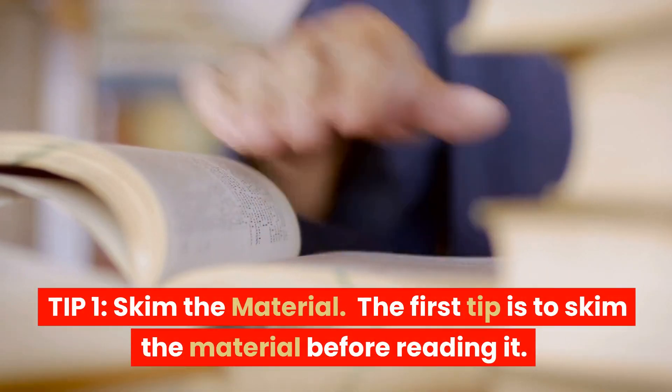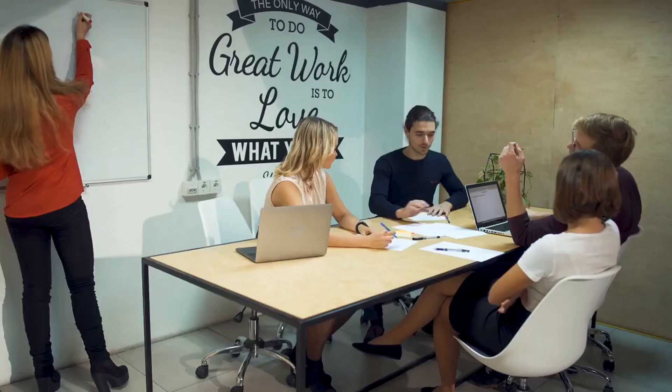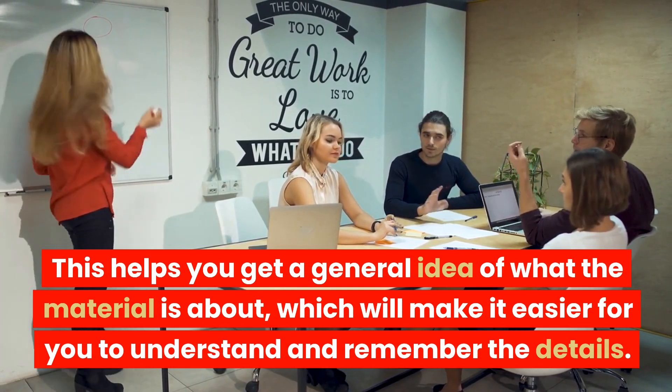Tip 1: Skim the material. The first tip is to skim the material before reading it. This helps you get a general idea of what the material is about, which will make it easier for you to understand and remember the details.